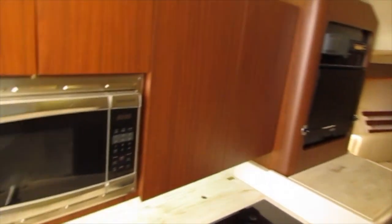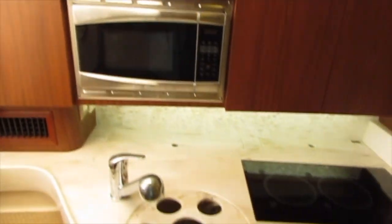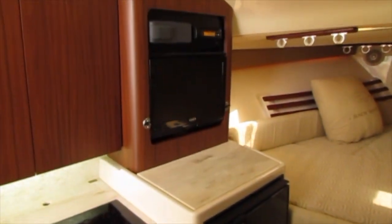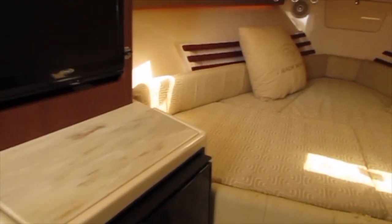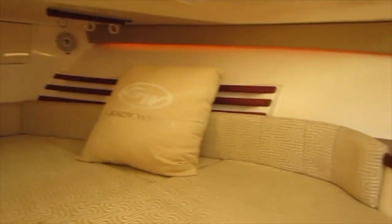When you enter the cabin there's a small galley on the port side that has a sink, a microwave, cooktop, and also a fridge. The cabin in this boat is very spacious for a boat this size and also has over six feet of headroom.